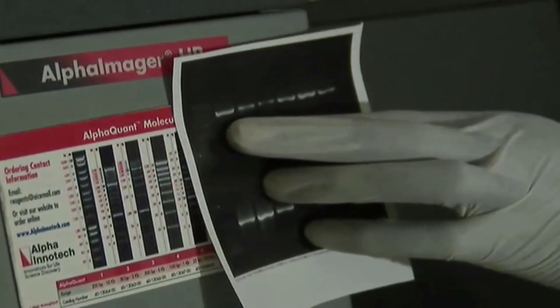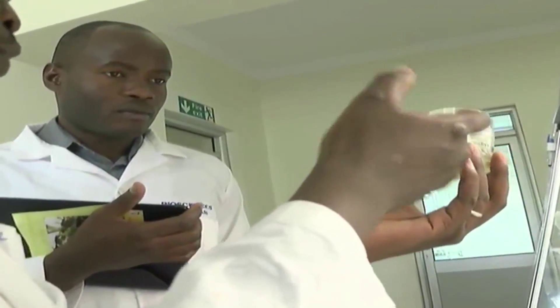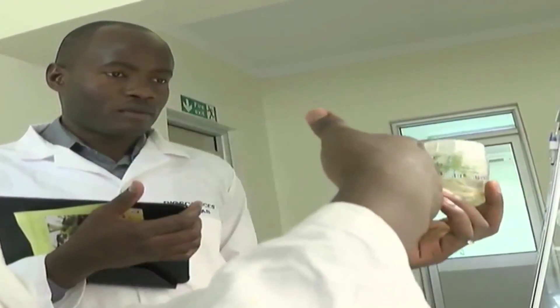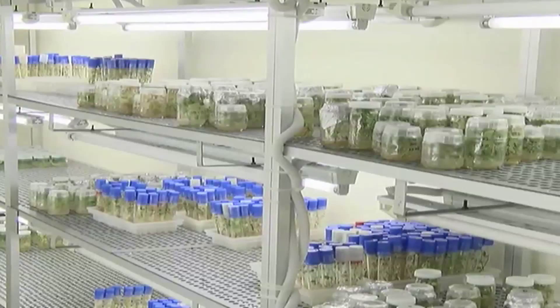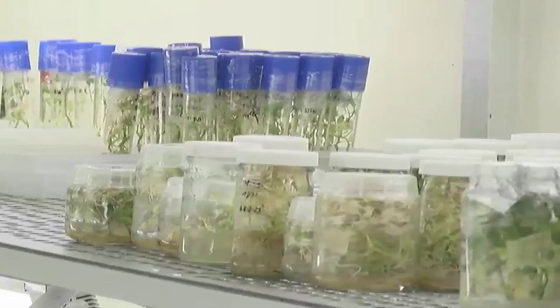The drive towards agricultural biotechnology is largely to make agriculture affordable and control hunger. As a result, there are innovations like plant varieties that can withstand drought, disease, and pests, and those that can tolerate the effects of herbicides.